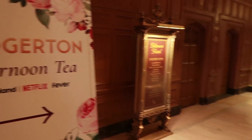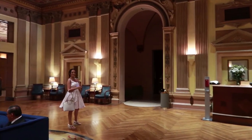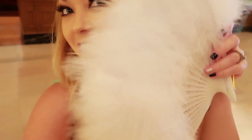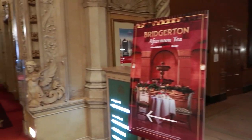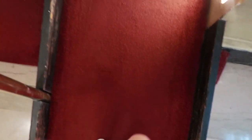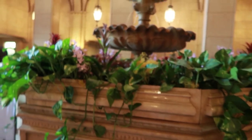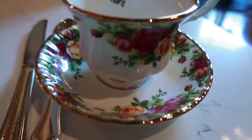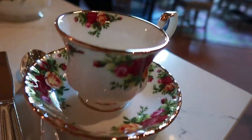Bridgerton afternoon tea this way. We got here early so we're just taking a bunch of pictures — here I thought I'd never get to use this again. So here's where the Bridgerton Experience is and the afternoon tea is this way. Wow, look at this beautiful location. We got the most beautiful table. Look at this — right by the fountain. Here's the tea cup.